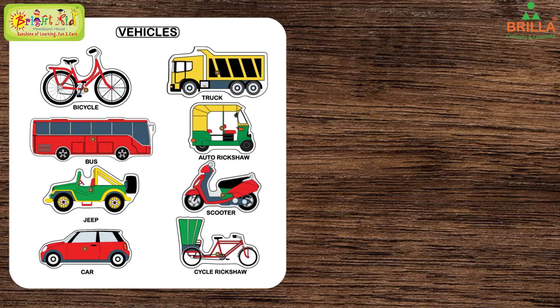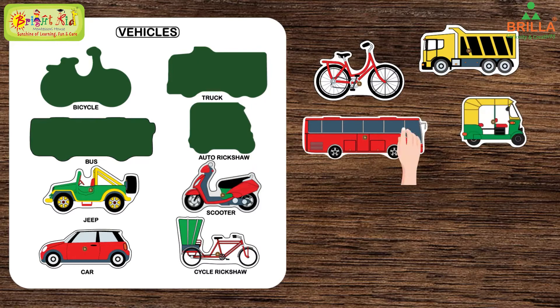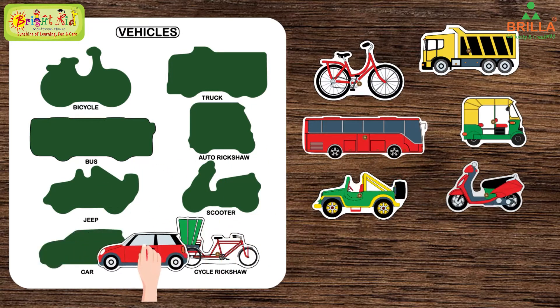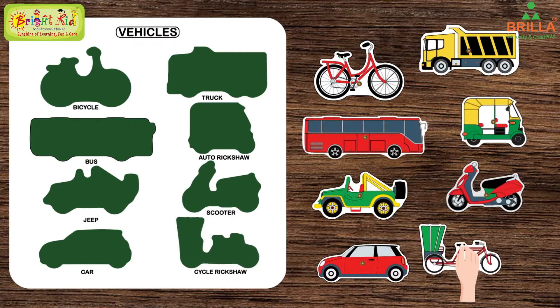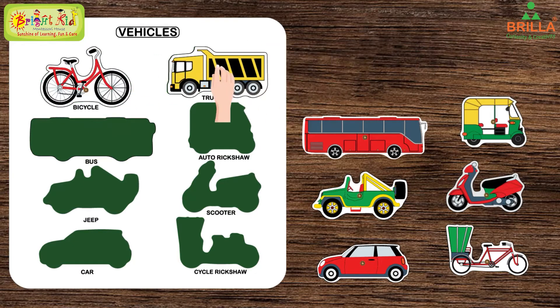These are vehicles. First, take out all the vehicle cutouts from this puzzle. Now again put them back by exactly fitting them into the shape. First let us put the bicycle, then the truck.